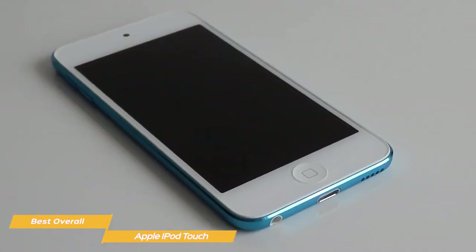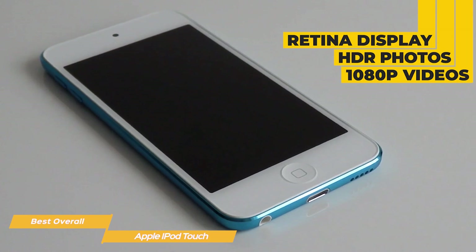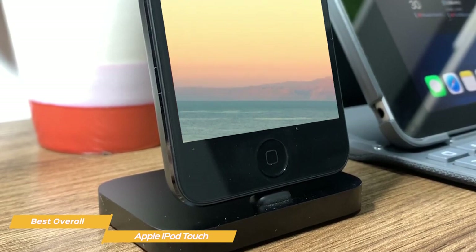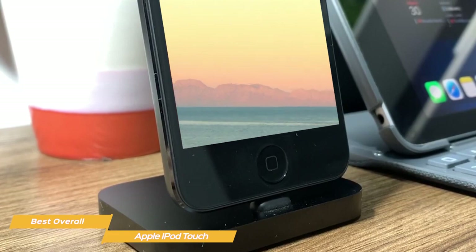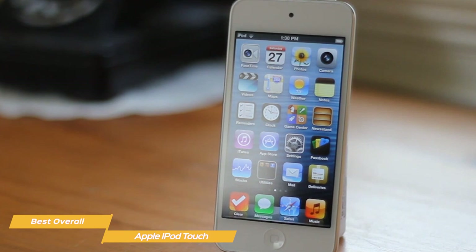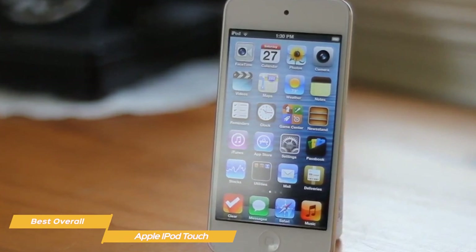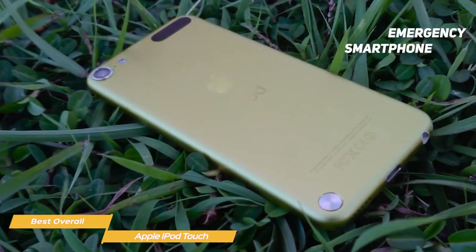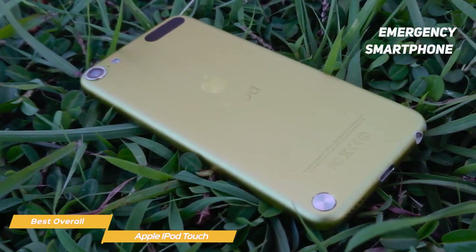The iPod Touch has many features, allowing you to watch movies on its 4-inch retina display and capture HDR photos and 1080p videos. On top of that, you can also connect the iPod to a Wi-Fi connection to use FaceTime or iMessage to chat with other Apple devices. Although these features might defeat the purpose for users who want to disconnect from the endless notifications and hassle of regular smartphones, you can still use the iPod just as an MP3 player. But if you're looking for an MP3 player that can also function as an emergency smartphone, the iPod Touch is the ideal choice.